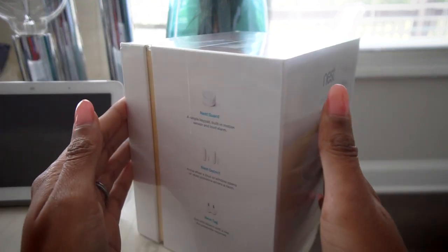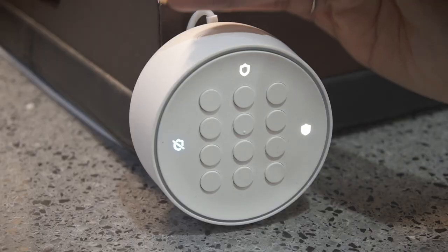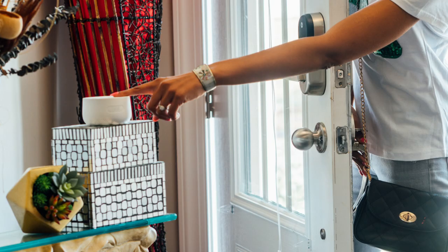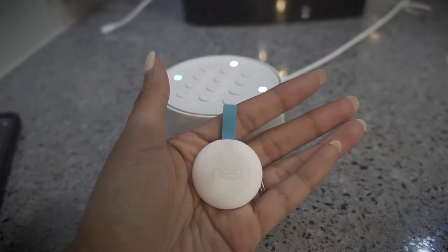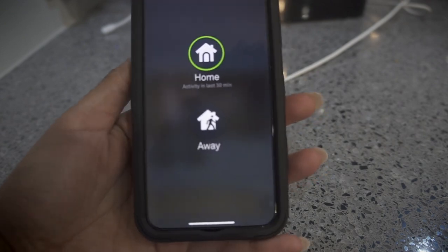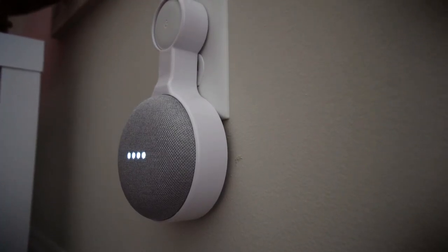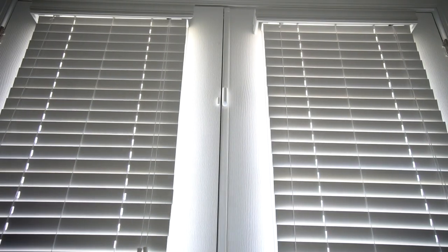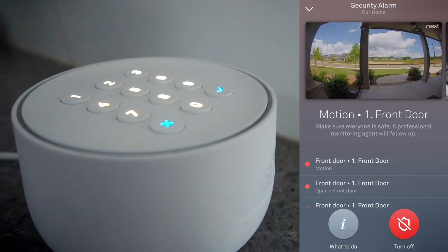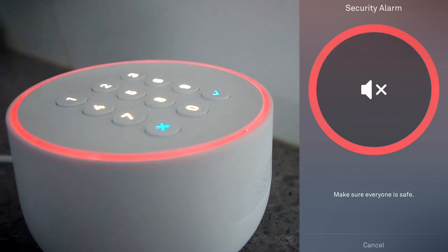Let's start with Nest Secure, which includes the Nest Guard, Nest Detect, Nest Tag, and the Nest app. The Nest Guard acts as the alarm keypad and motion sensor. You can arm your house by entering a code into the keypad, using the Nest Tag by tapping it against the Guard, or our favorite way — arming and disarming it from the Nest app, or even asking Google Assistant. Nest Detect is the sensor for your doors, windows, and rooms. If you're home and open a door with the sensor, you'll hear a chime. If the house is armed and motion is detected, you'll get a phone alert and the alarm will go off, alerting your security monitoring service.